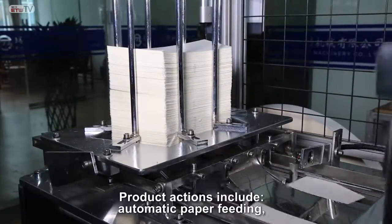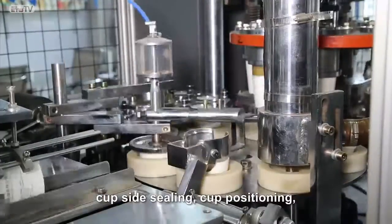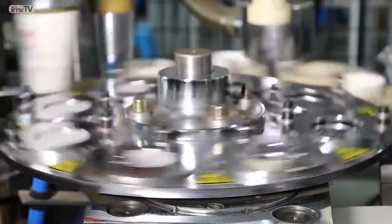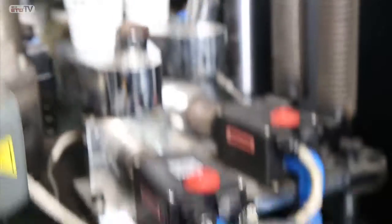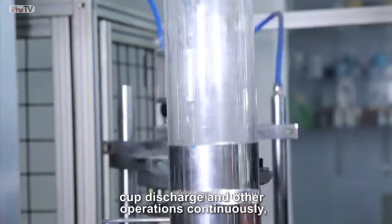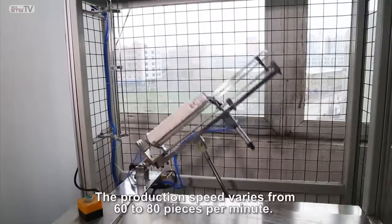Product actions include automatic paper feeding, cup side sealing, cup positioning, bottom feeding, bottom punching, bottom knurling, heating, top curling, cup discharge, and other operations continuously, thus enabling all sorts of paper cups to be produced. The production speed varies from 60 to 80 pieces per minute.